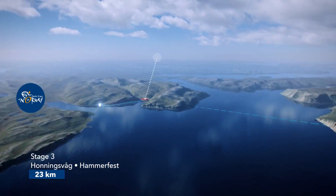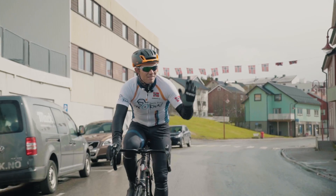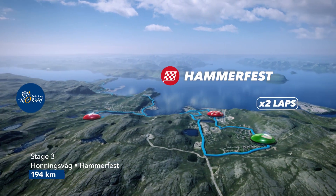Stage 3 starts in Honningsvåg, close to the North Cape. This circuit in Hammershus is quite technical — it's fast and you have a very hard climb up to the finish.